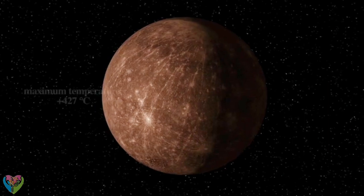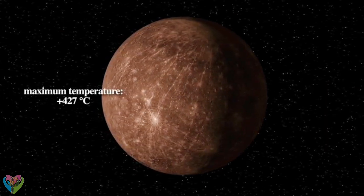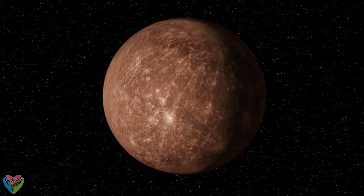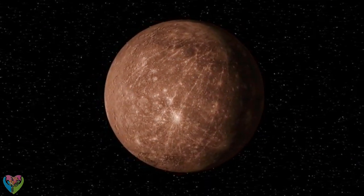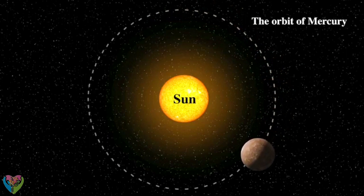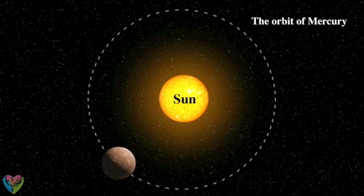The temperature on the lit side of Mercury is very high. On the dark side, it is extremely cold. Among all the planets in the Solar System, the days are the longest and the years are the shortest on Mercury, since one rotation around its axis takes exactly as long as one orbit. So Mercury always shows the same side to the Sun.